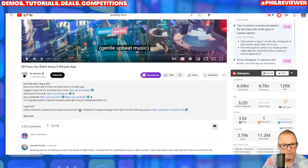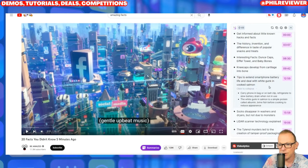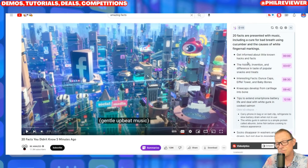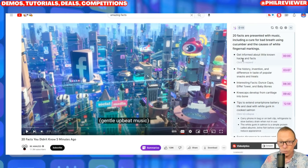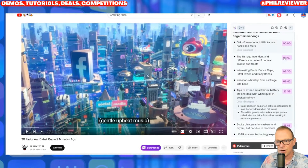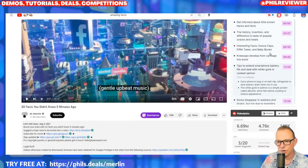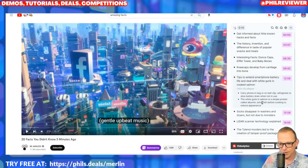The timeframes aren't the same as you would see in normal YouTube chapters — it's creating that for itself with all the times. So there are two uses of this: you could use it in your content creation, but also if you want to quickly look through a video and find a specific part — rather than having to watch the full video, you could scroll through to the bit that you want. For example, if I want to find out about socks disappearing in the washer, I can simply fast forward on the video to 15:58.